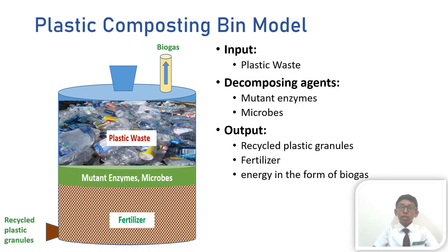So here is the model of the plastic composting bin. As you can see, there is an inlet and two outlets. The plastic wastes are added to the bin through the inlet at the top. The built-in enzymes and the microbes convert the plastic waste into recyclable plastic granulates, fertilizers, and energy in the form of biogas. The plastic granulates and fertilizers need to be separated using a suitable method. The biogas escapes from the top.